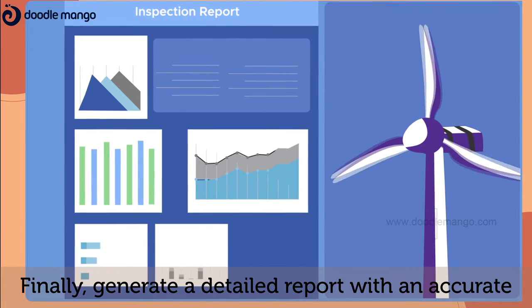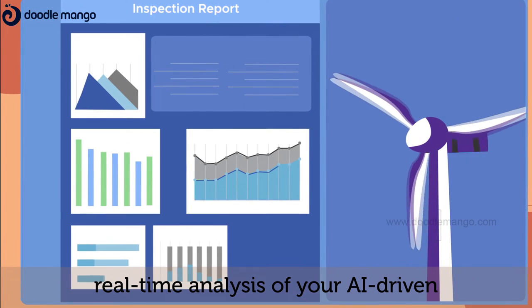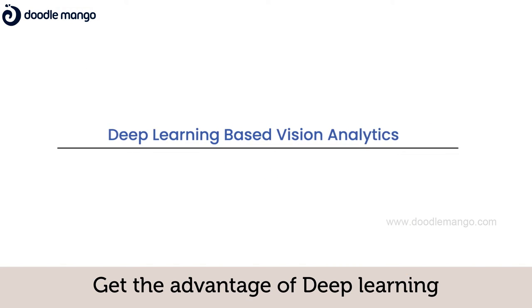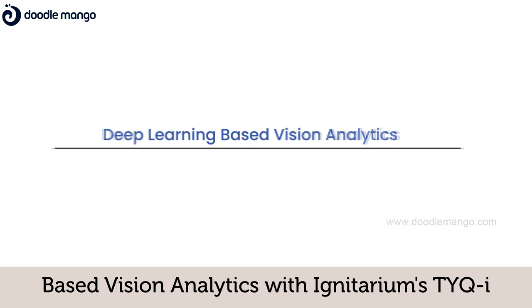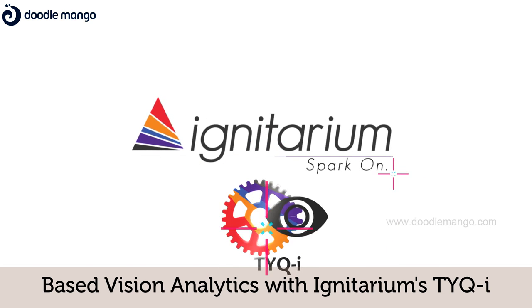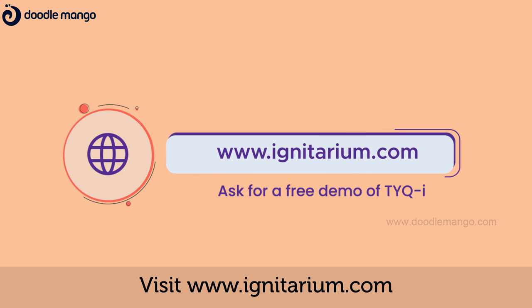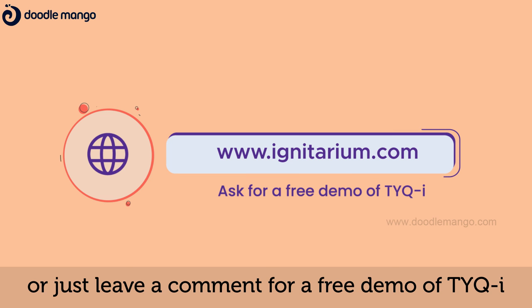Finally, generate a detailed report with an accurate, real-time analysis of your AI-driven inspection in a jiffy. Get the advantage of deep learning based vision analytics with Ignitarium's Taekai. Visit www.ignitarium.com or just leave a comment for a free demo of Taekai.